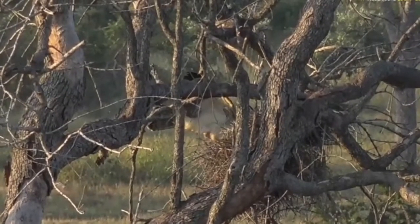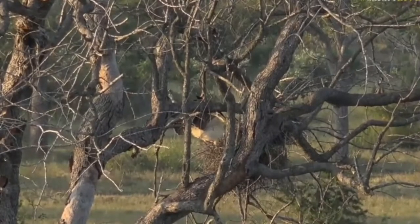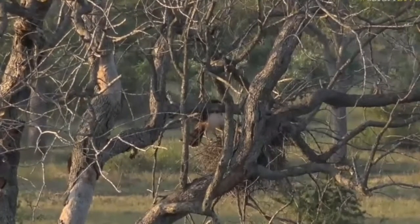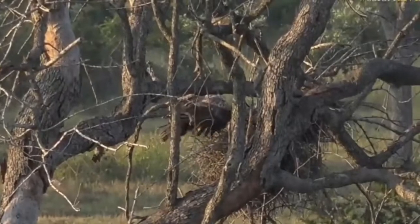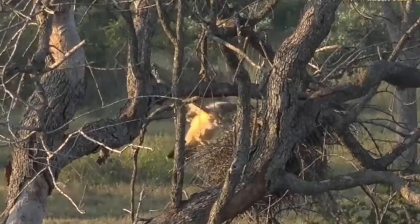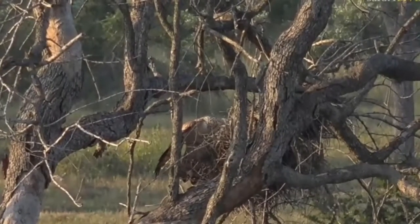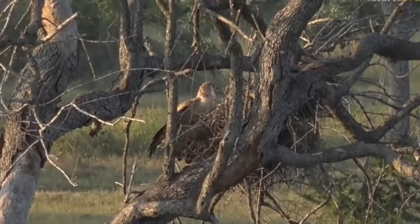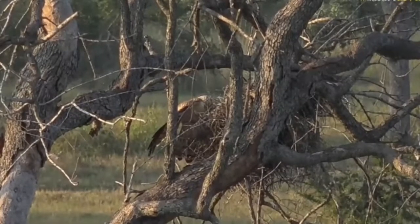We're just at Chitwa Dam at the moment, at the big dam. That's very interesting. You can see, look, I wonder if it's managing to get anything. You see, it's got quite a long neck, sticking its head in there, trying to potentially get a chick, if anything, in the nest. I can't see if it has got anything.